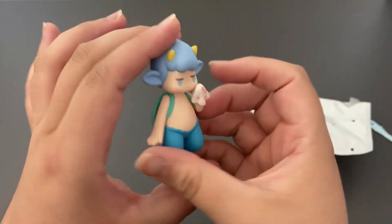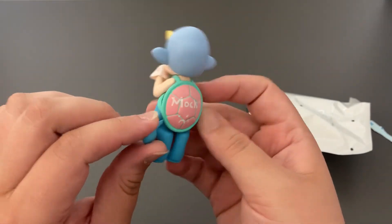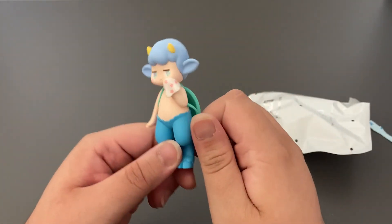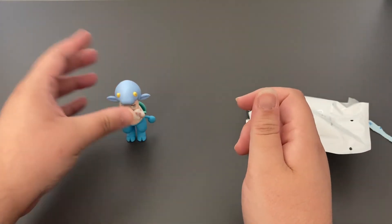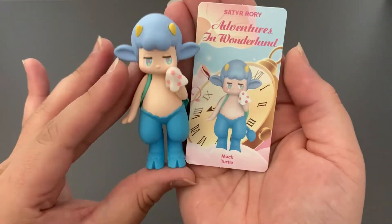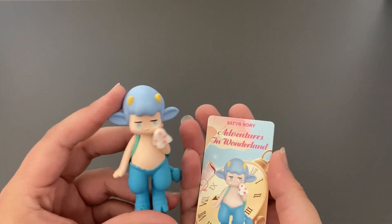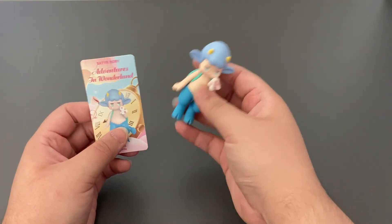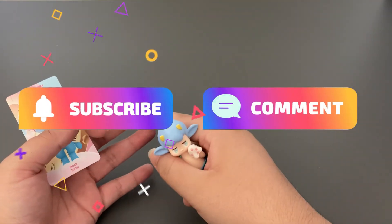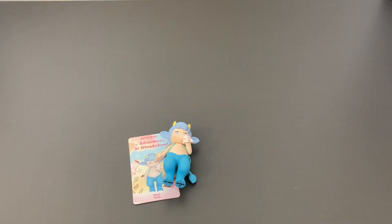Here we have this cute little Mock Turtle — and this is actually a character you won't see in the Disney Alice in Wonderland. This is from the actual Alice Through the Looking Glass story, and I love that they incorporated a character you don't typically see. It is absolutely tiny. Each figure comes with a silica packet to keep everything dry and a collector's card — and even though the box was smashed, the card is in perfect condition. Here is our Mock Turtle card and look how tiny the figure is! I love the blue. Thank you all so much for an amazing year — I hope 2022 is just as good for you. See you in the next one, bye friends!